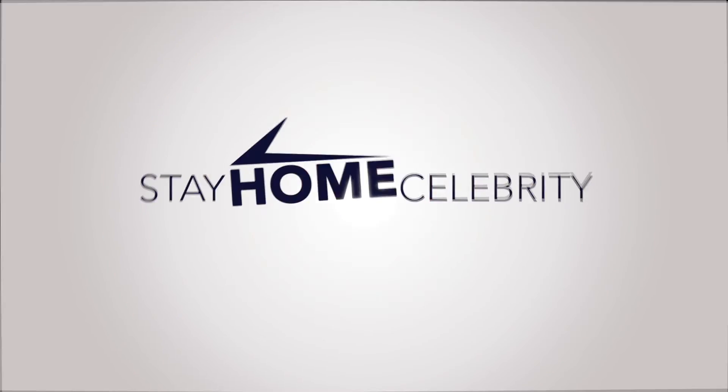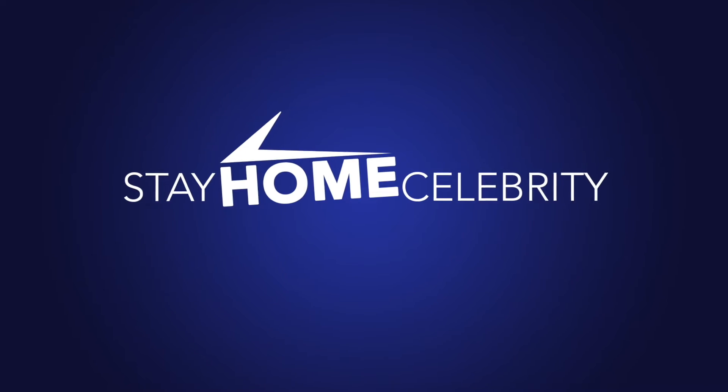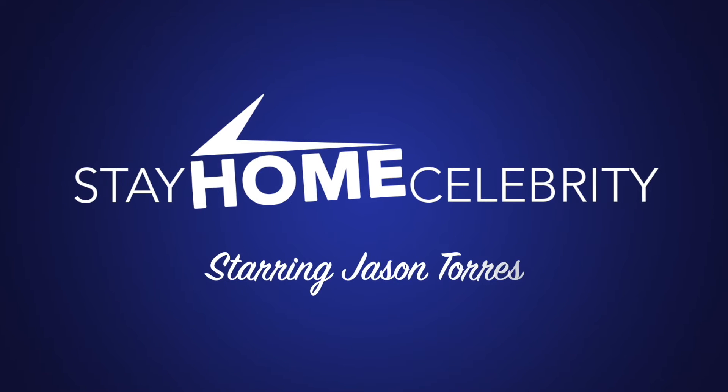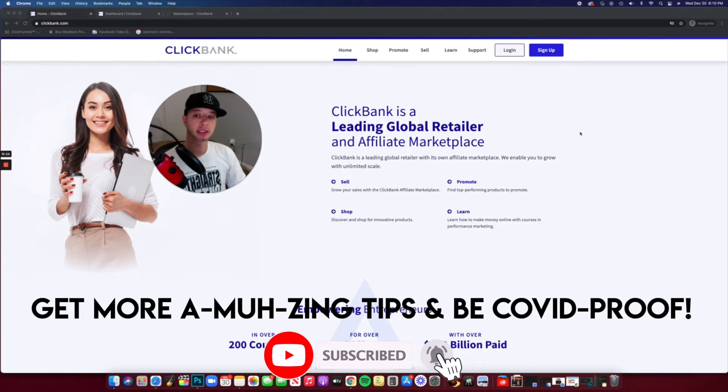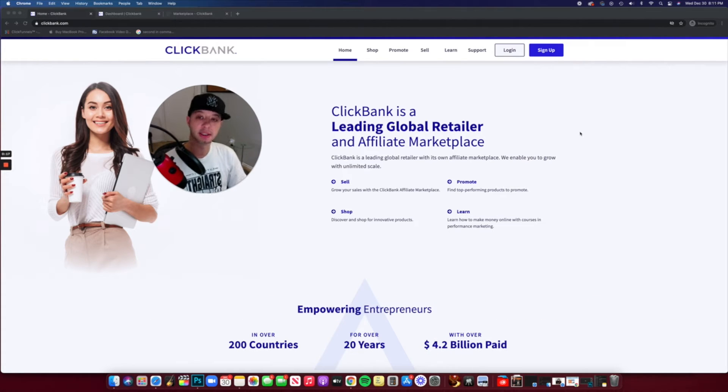What's going on boys and girls? It's your boy Jason here, and in today's video we're going to be talking about ClickBank and how you can make money today using ClickBank as a way for marketing affiliate products. I'm real big on affiliate marketing in general — I feel like affiliate marketing is probably the best way to start an online source of income, especially if you are new at it.